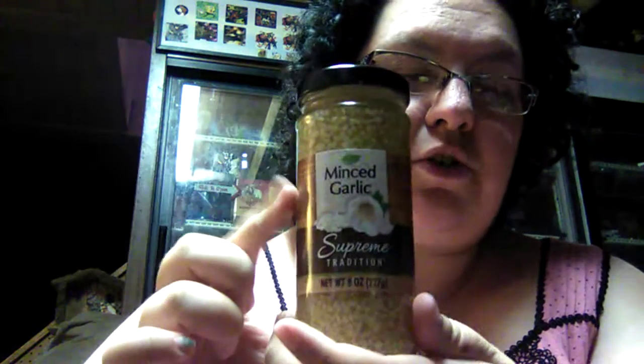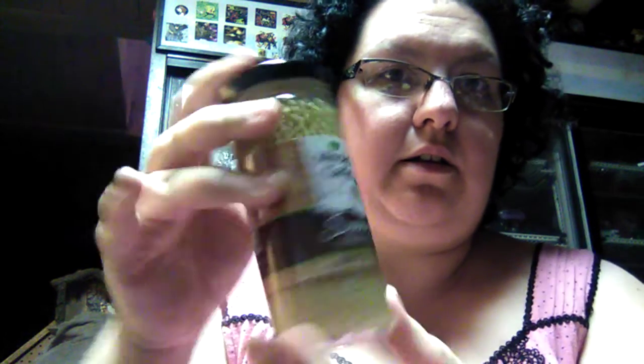I get a lot of my seasonings from Dollar Tree because at a regular grocery store you'll spend a lot on just a tiny bottle. I found an eight-ounce bottle of minced garlic — I use a lot of garlic, it has antibacterial properties. That's a good amount for a dollar. I also needed canola oil, so I picked up Golden Chef canola oil, one pint, also a dollar.